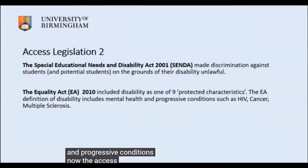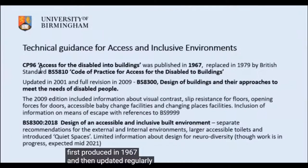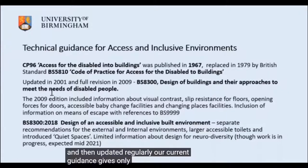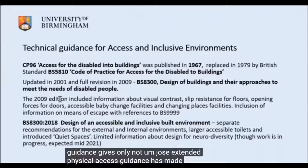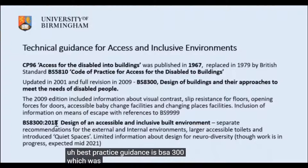The access legislation is underpinned by technical guidance, first produced in 1967 and then updated regularly. Our current guidance has extended physical access guidance and made provision for people with sensory impairments — visual sight loss and hearing loss. Our current best practice guidance is BS 8300, updated in 2018.